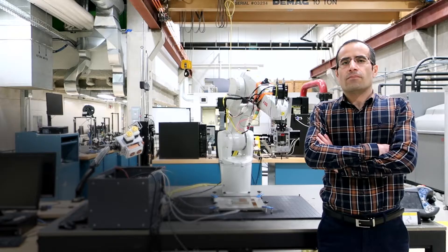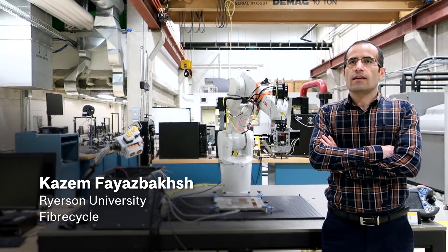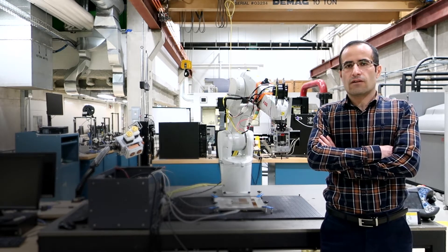My name is Larry Lessard, Professor of Mechanical Engineering at McGill University, with more than 35 years of experience and research in composite materials. My name is Kazem Khayazbash, a professor in aerospace engineering at Toronto Metropolitan University, formerly Ryerson University. I work on advanced manufacturing and 3D printing of polymer composites.